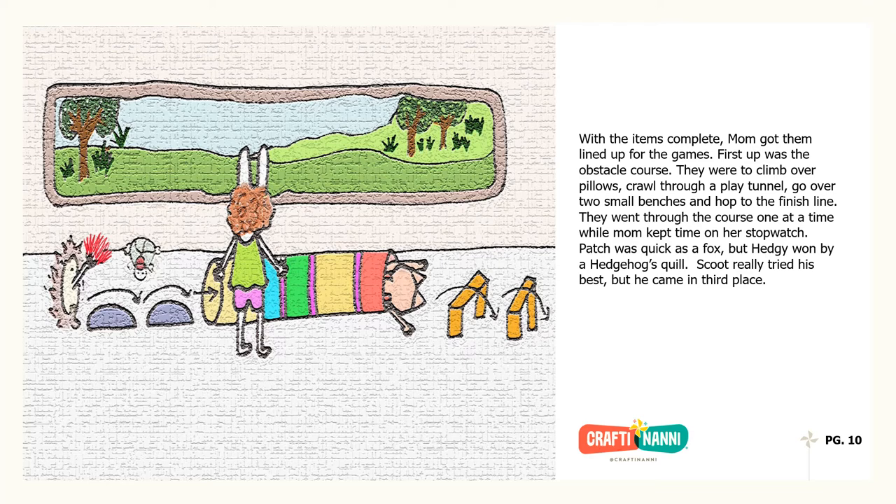With the items complete, Mom got them lined up for the games. First up was the obstacle course. They were to climb over pillows, crawl through a play tunnel, go over two small benches and hop to the finish line. They went through the course one at a time, while Mom kept time on her stopwatch. Patch was as quick as a fox, but Hedgie won by a hedgehog's quill. Scoot really tried his best, but he came in third place.